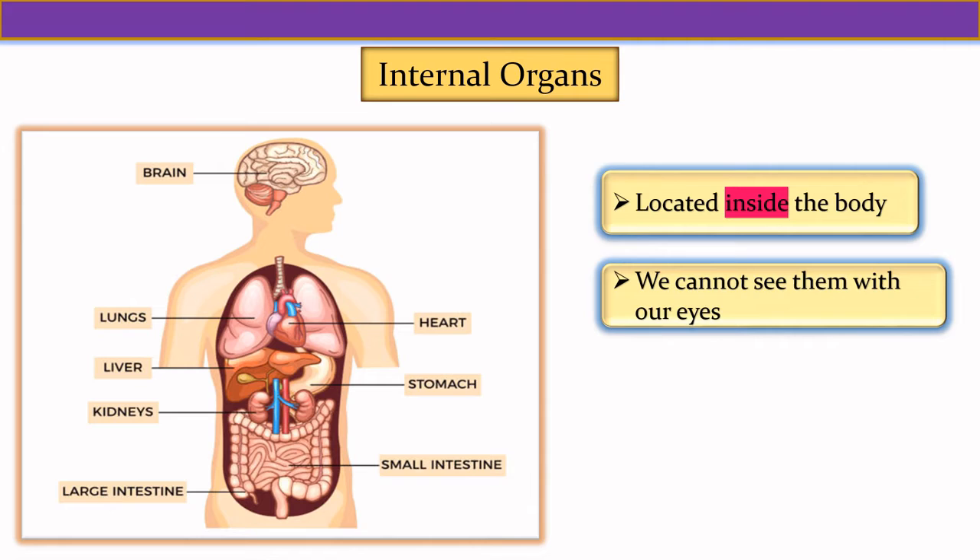Let us look at the image shown here. The internal organs are brain, lungs, heart, liver, stomach, kidneys, small intestine, and large intestine.